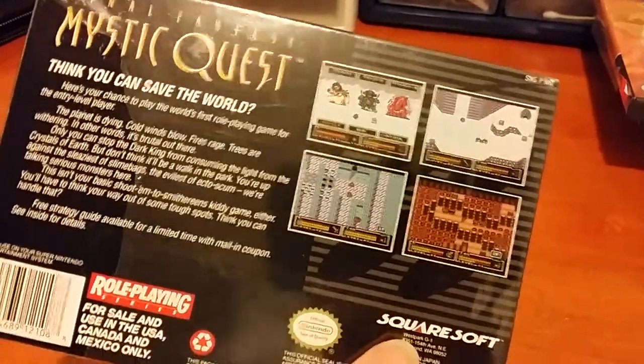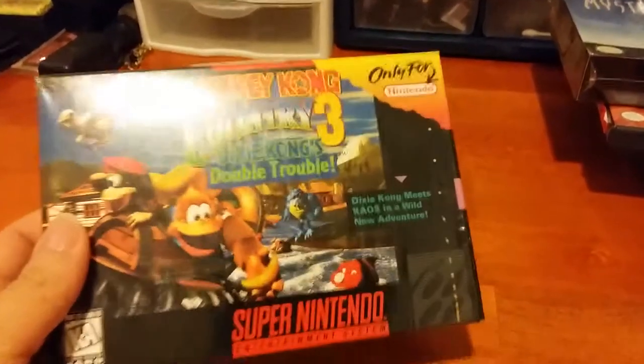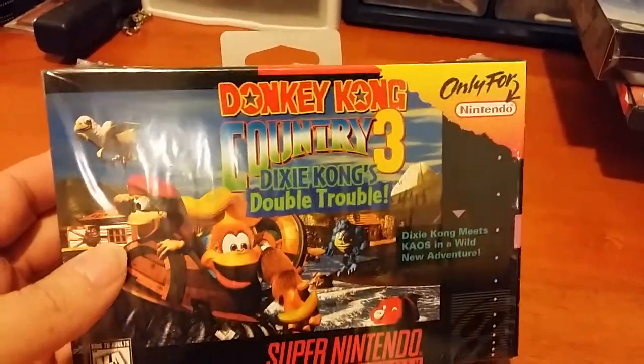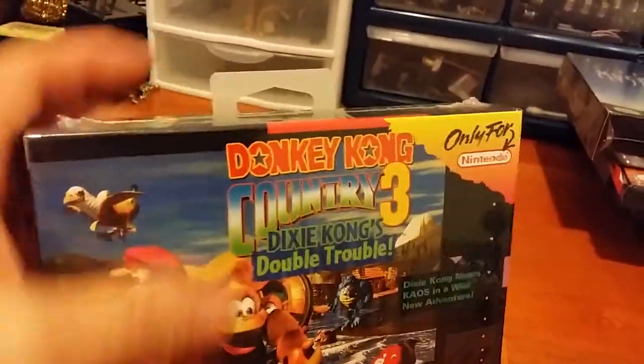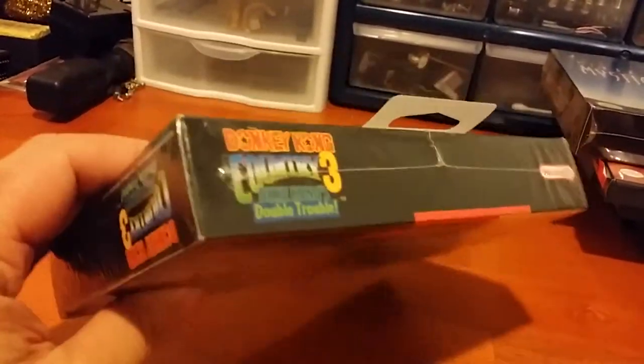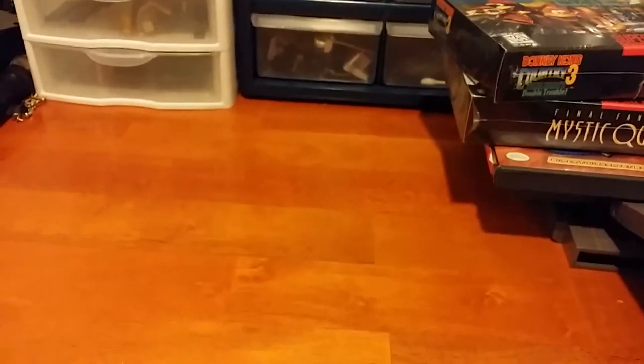Final Fantasy Mystic Quest - not everyone's favorite game, but I enjoy it. It's got great music and it's nice to have a pretty good condition box in the original cellophane. And the best one here is Dixie Kong's Double Trouble, Donkey Kong Country 3. This box has the hang tab on it and it's got the H seam. It looks like I just opened this up yesterday, it's so mint condition. It's got every single item in the packaging - perfect for my cartridge. I'll be looking for boxes for the first two games as well. That was a great deal for $30, both of those boxes.